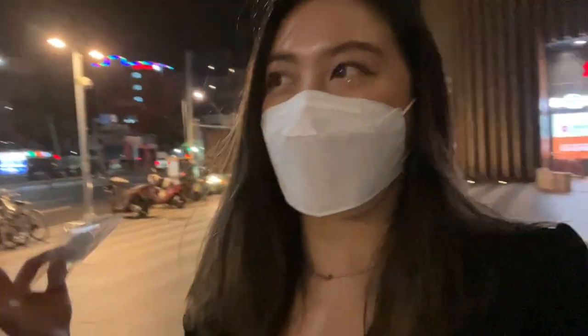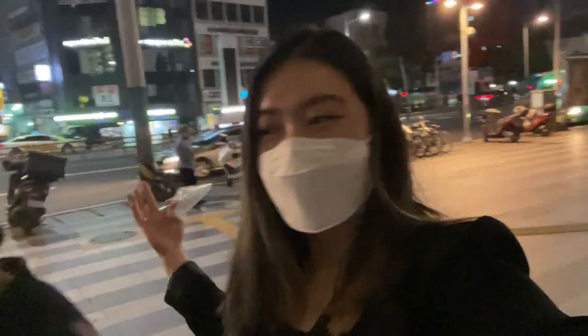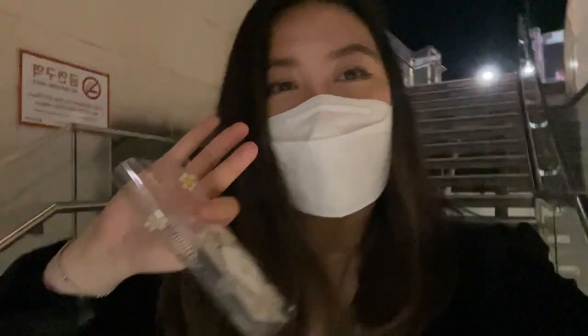Now we're heading back to our Airbnb and this is it for today's vlog. We're flying out to Jeju tomorrow. Busan has been fun — it put a lot of inner peace in me that I didn't know I needed. She thinks Busan is chill; wait until we get to Jeju! Hope you guys enjoyed this vlog and I'll see you in Jeju — bye!